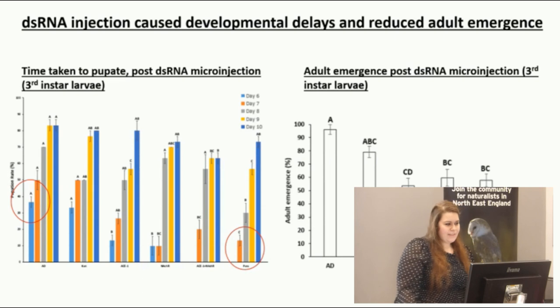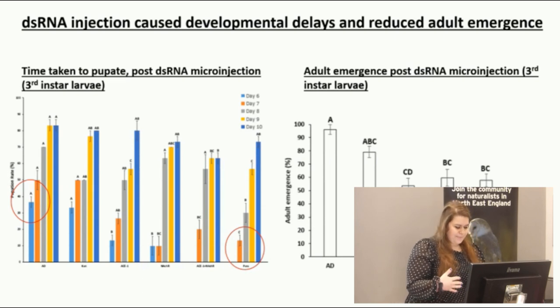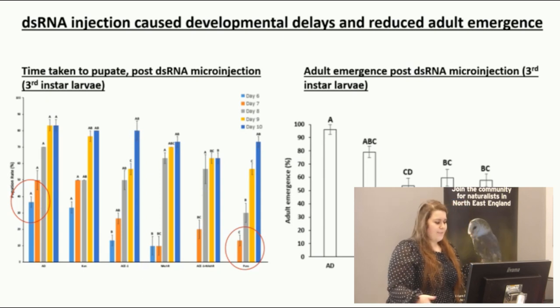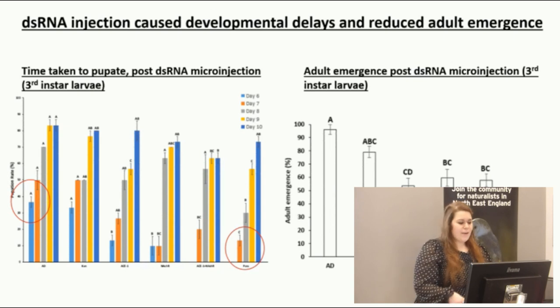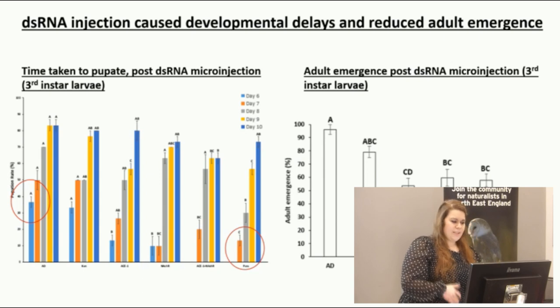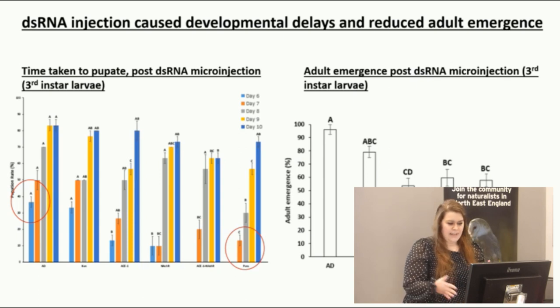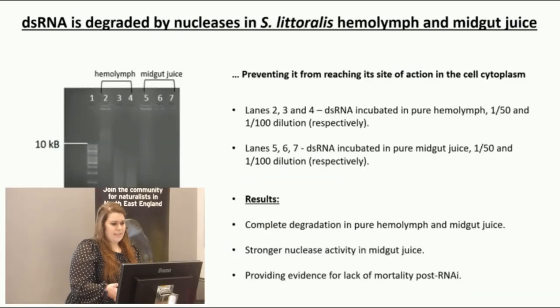Something quite interesting was that when I injected double-stranded RNA specific to the PARA gene into third instar larvae, it caused a delay in pupation. Six days after injection, 0% of insects had pupated compared to nearly 40% in the artificial diet group. When I injected double-stranded RNA for all four synthesized genes, adult emergence was significantly decreased compared to the artificial diet group. However, the mortality I was expecting did not occur — there were delays, but the insects did not actually die.